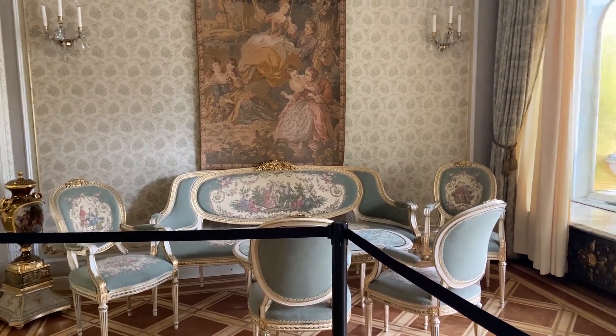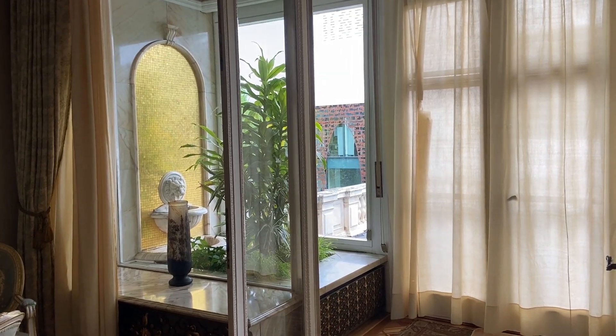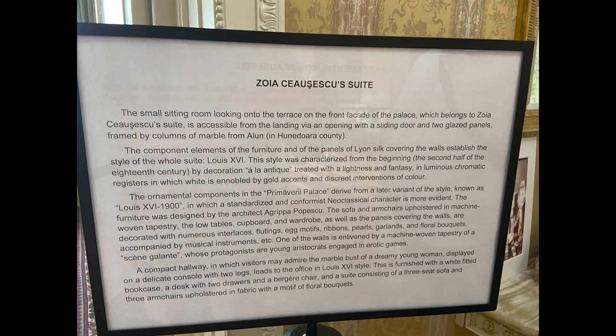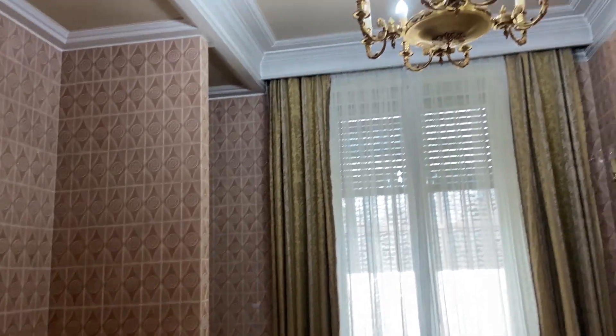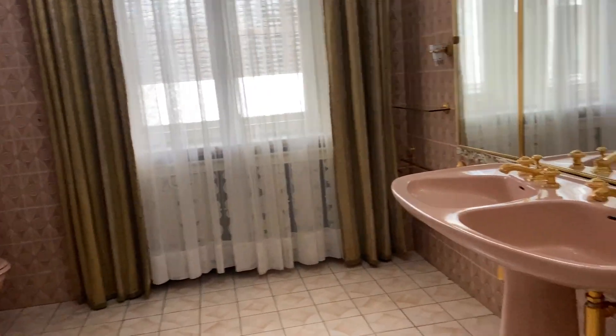She was also very big on having some kind of nature aspect and plant aspect in her room. This is Zoya Ceaușescu's suite - the daughter of Elena and Nicolae Ceaușescu. As you can tell, her room and bathroom also have lots of gold accents as well as pink marble.